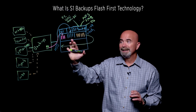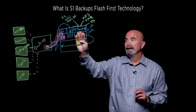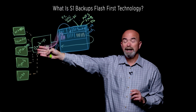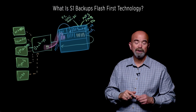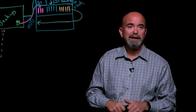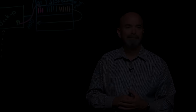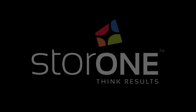In a recovery environment, it's nice to know that you can recover with production-class performance, get the availability you need, and send data back to that application in the protocol it's expecting — and all of that works seamlessly as a result of this solution. That's our Flash-First technology. If you want to learn more, please go to storeone.com/backup. Thank you.